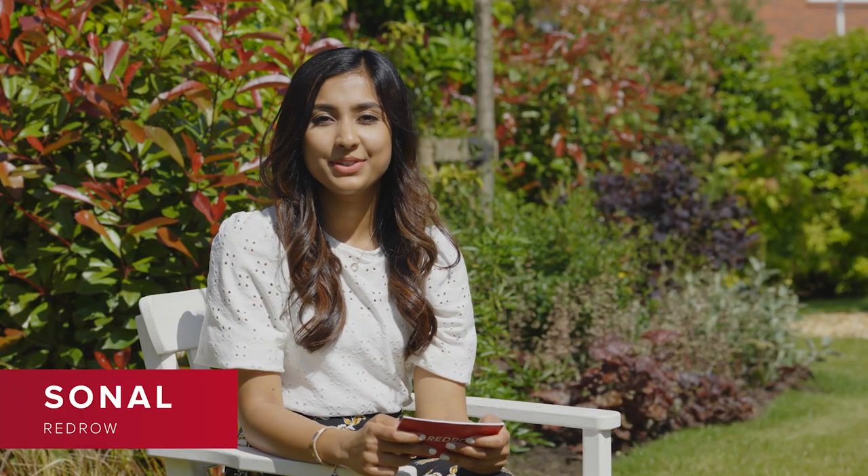Hi everyone, welcome to the latest episode of our new homes podcast. I'm Sonal from Redrow and I'm here today at our Kingsmoor Garden Village in Cheshire. In today's episode we'll be taking a look at the design of our homes, how they've evolved over the years and what people are looking for in their homes.